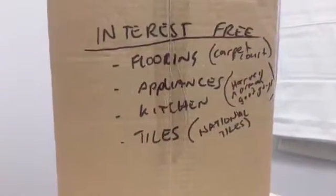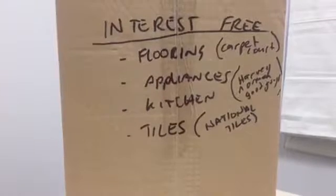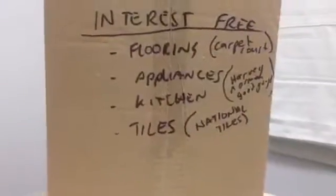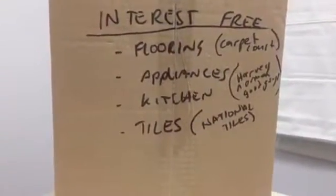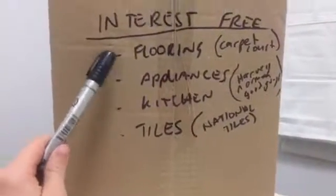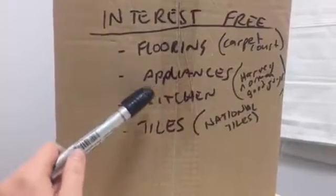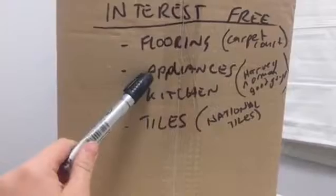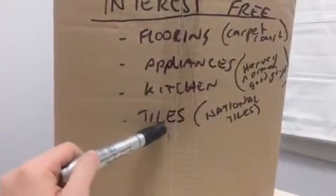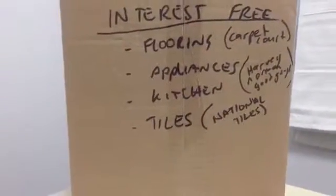So you can take a screenshot of this list. Flooring: I've got 12 months interest-free. Appliances: depending on what you buy and how much you spend, you can get maybe three years interest-free. Kitchen: you can probably stretch that out as well. Tiles: I'm not sure what terms they offer but normally you can get 12 months interest-free as well. These are some of your major costs right here, and that's another way to leverage.